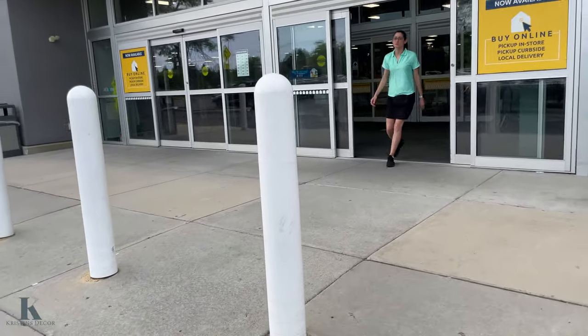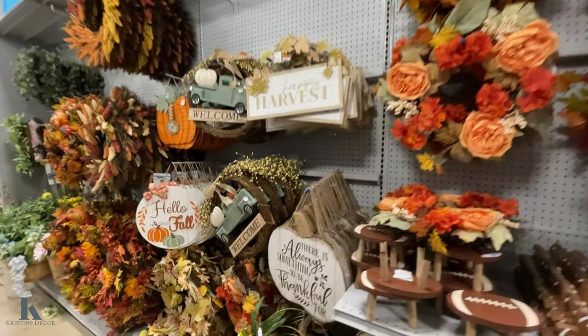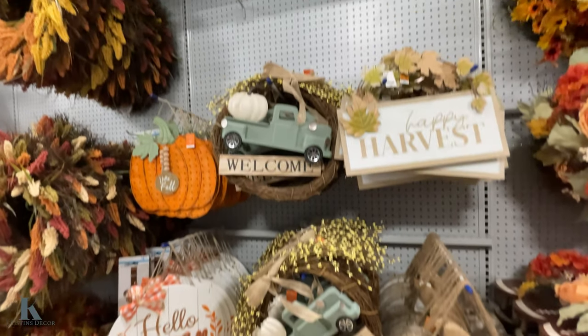Let's see what's inside today. Beautiful wreaths — those are so cute.